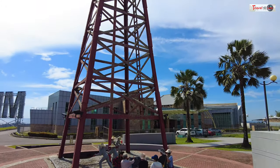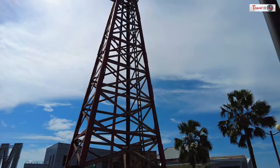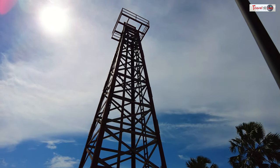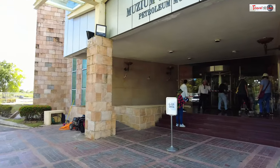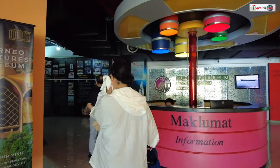The grand old lady — Malaysia's first oil well — is situated at Canada Hill and was drilled by Royal Dutch Shell in 1910. We also visited the cultural museum at Canada Hill to learn about the oil industry, its history, and the city's significance in Sarawak's development.